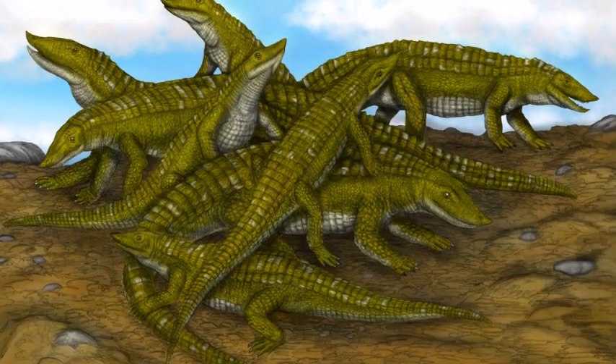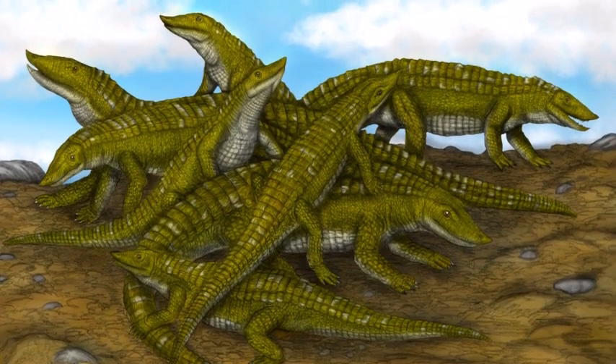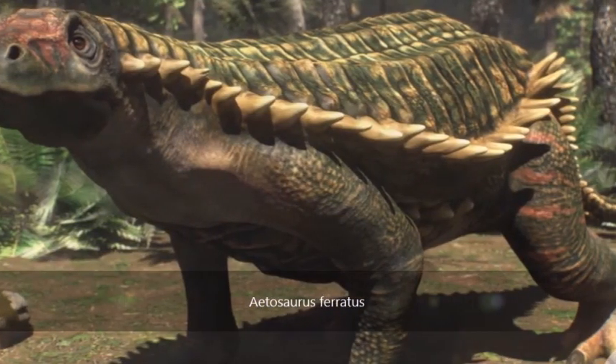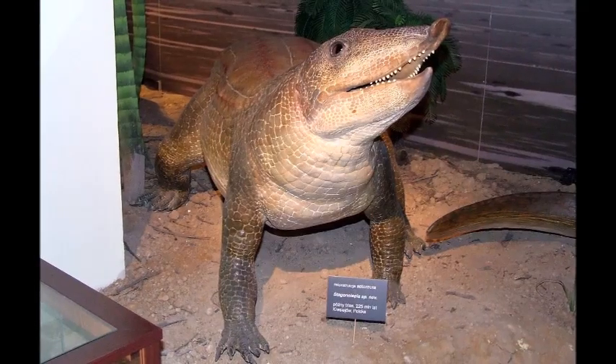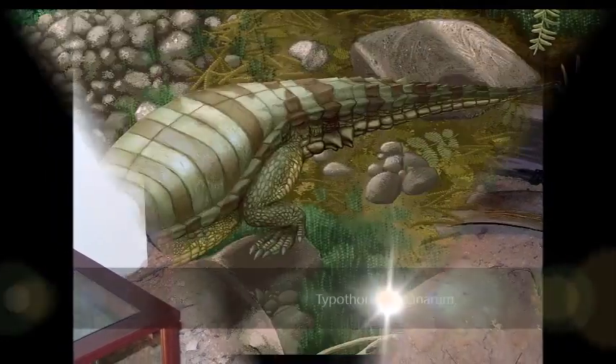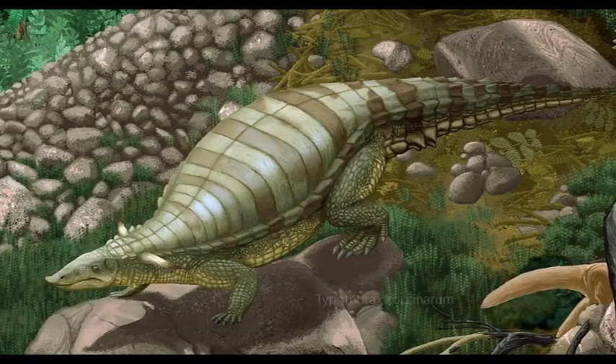Aetosaurs were a group of armored, plant-eating archosaur reptiles that lived during the late Triassic period in Europe and the Americas. They were characterized by a pig-like snout, leaf-shaped teeth, and deep, bulky bodies that were encased in heavy, bony armor.